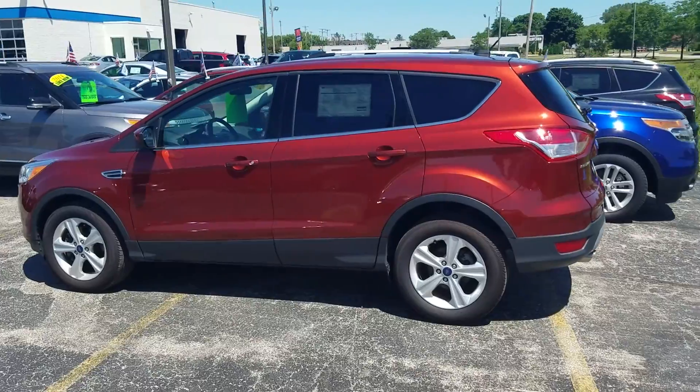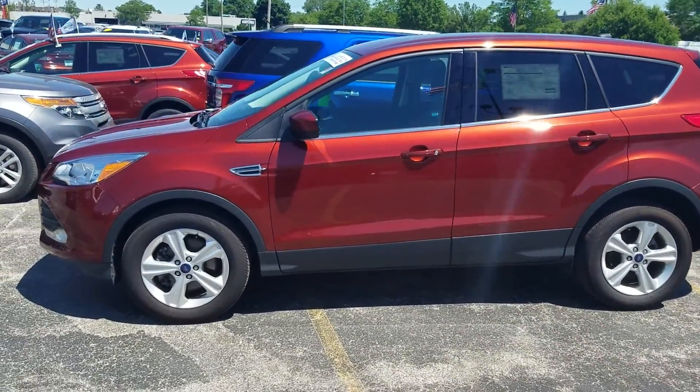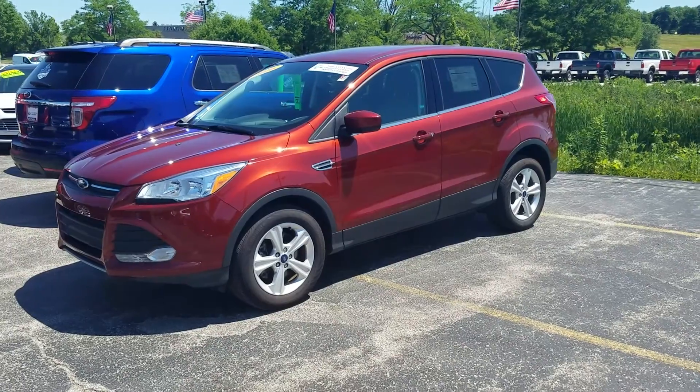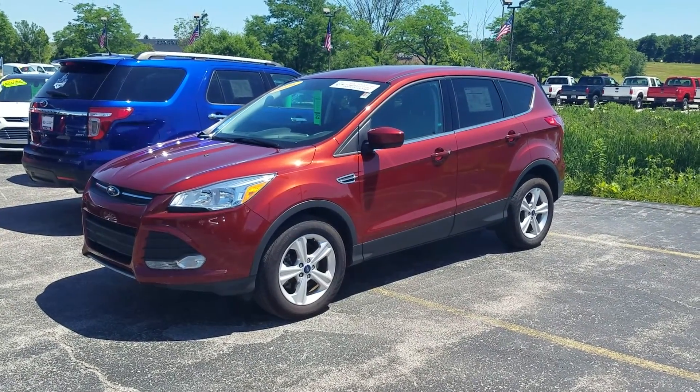We have had quite a bit of movement on this vehicle. It is Ford certified, giving you peace of mind that after the manufacturer warranty you get an additional one year or 12,000 miles bumper-to-bumper coverage, as well as a powertrain warranty extended out to seven years, 100,000 miles.